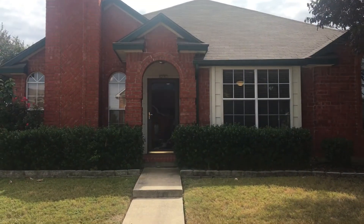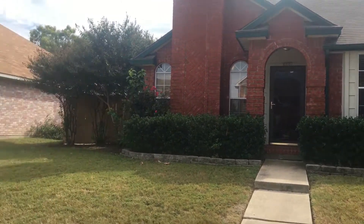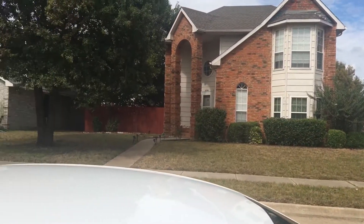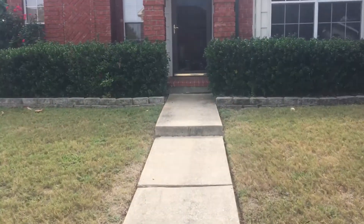Hi, this is Monica Simmons with Specialized RPM. We're here at 10761 Castle, located in Frisco. I'm going to take you on a tour of this home today, but first let's take a 360-degree turn of the neighborhood.